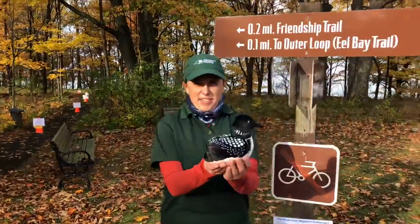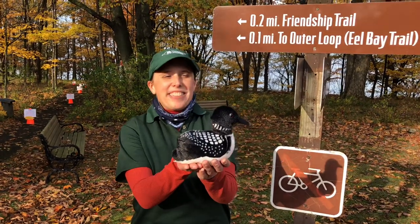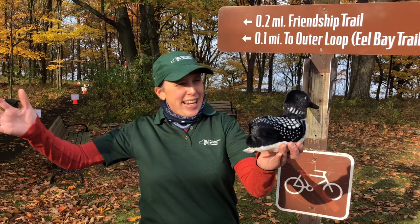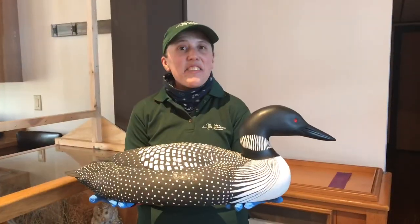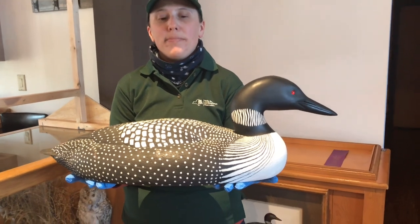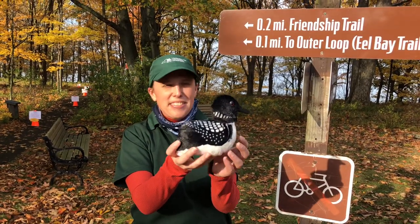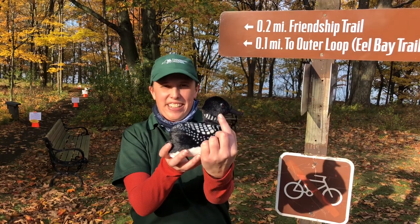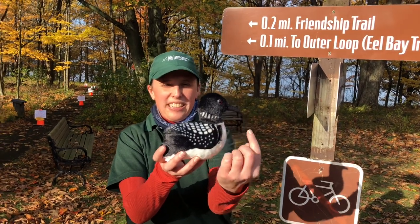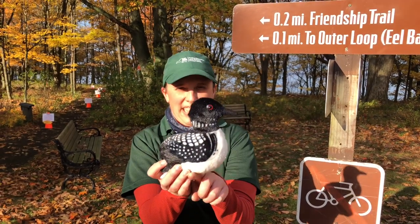So this is obviously not a real loon — this is a stuffed animal — but loons are way bigger. This is a life-size replica of a common loon. This is the size of maybe possibly a baby loon. Loons have red eyes, a black beak, and they have white spots on their back with a white belly.